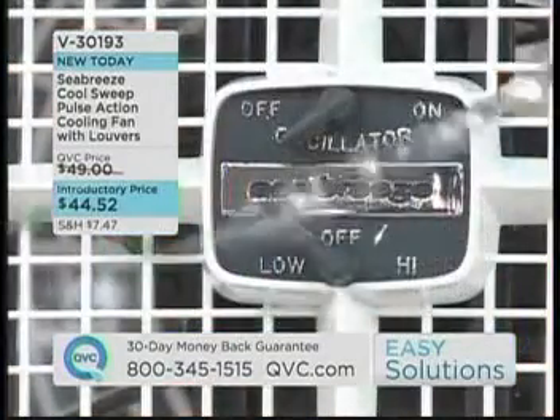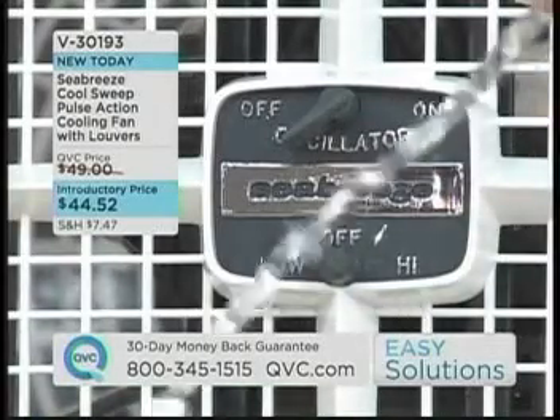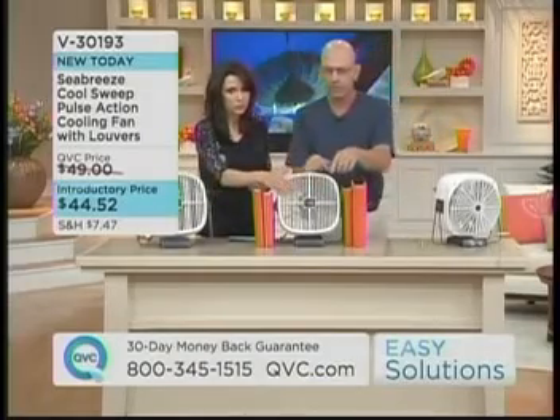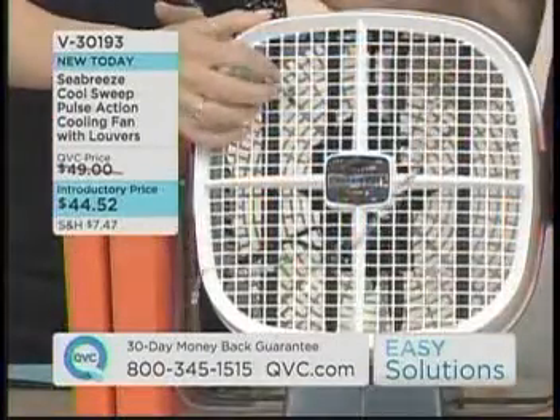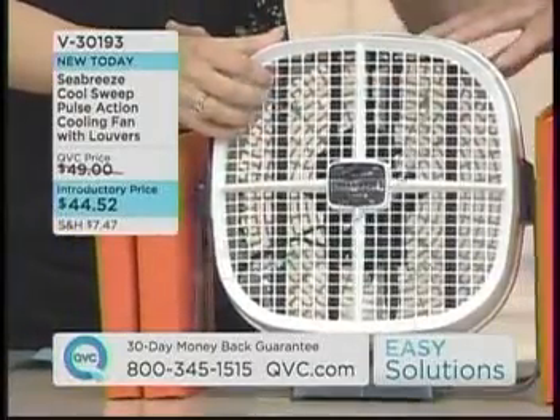It's also very, very safe, which makes it great for pets and children. It's one of the safest fans on the marketplace — it does have smaller than a quarter inch openings in the back and in the front, so little fingers can't get in, and you can barely put a pencil through there. And again, no external moving parts. The louvers are inside the unit itself, sweeping the air back and forth.